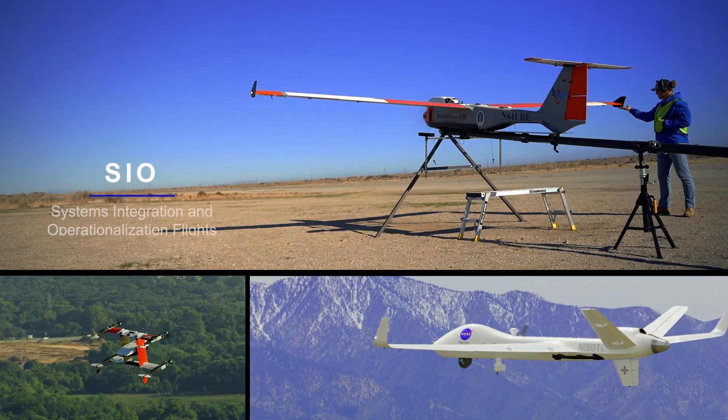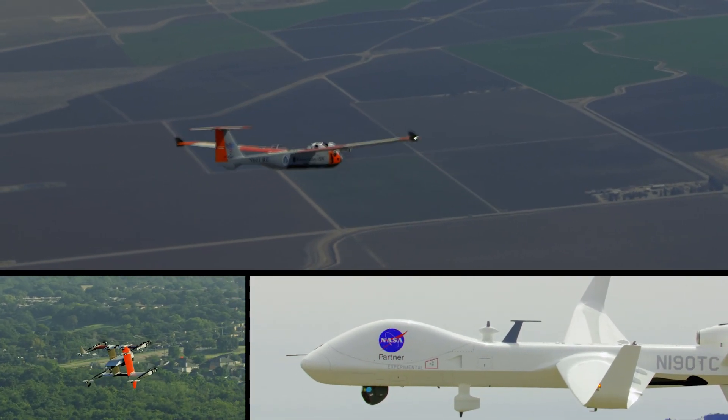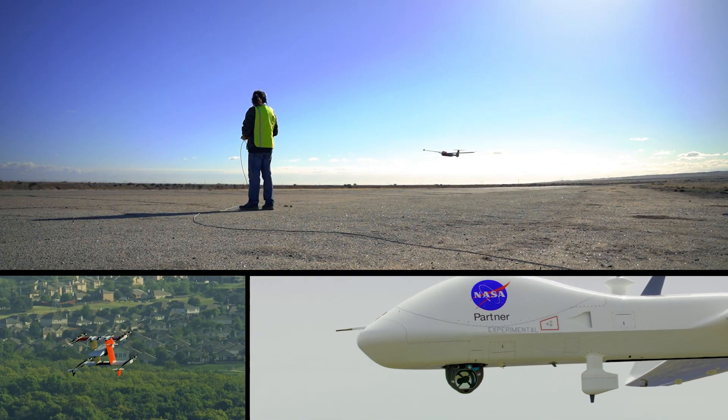NASA's Unmanned Aircraft Systems Integration in the National Airspace System Project concluded its demonstrations of the safe integration of UAS for commercial applications. Aerial inspections of gas and petroleum pipelines were simulated during NASA's final SIO demonstration flights.